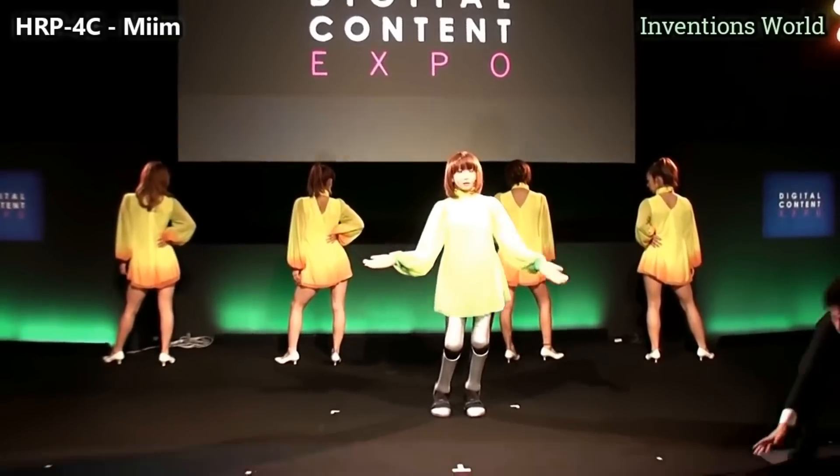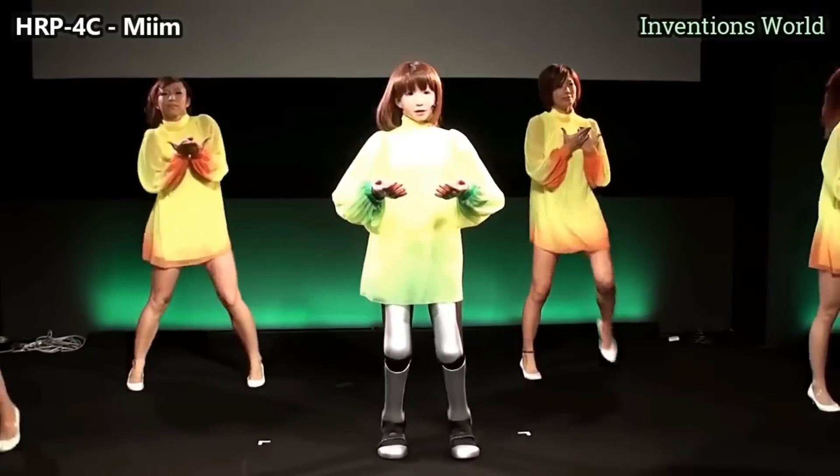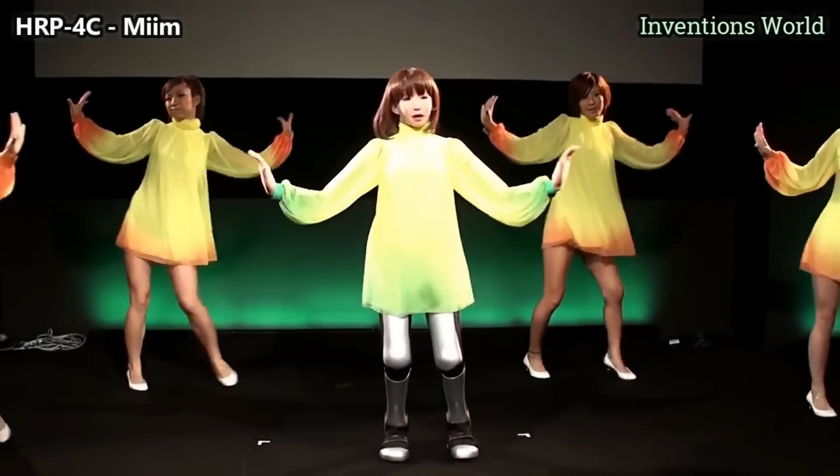It responds to speech, can sing, and recognizes ambient sound. It has even walked a fashion show wearing a bridal gown in 2009.